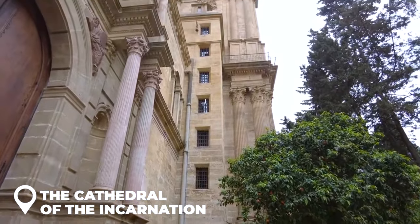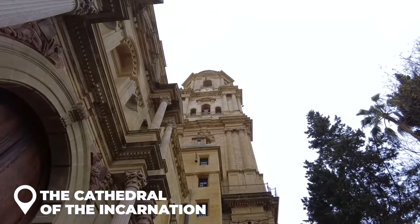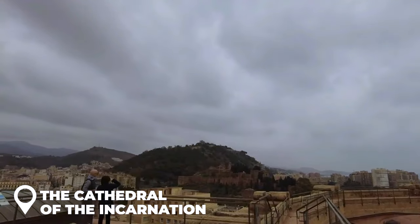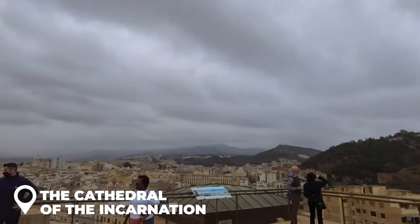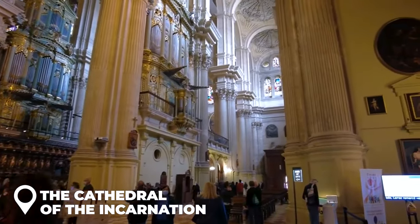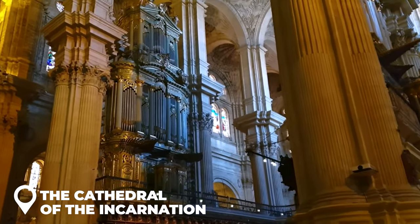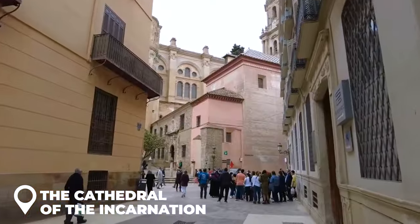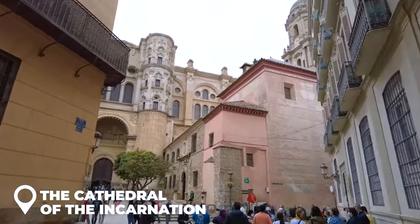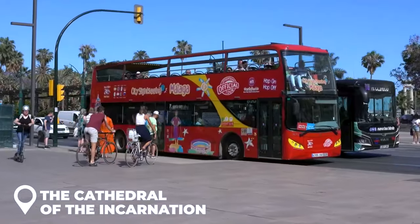Feeling adventurous? Challenge yourself to climb those 200 steps all the way to the top. Trust me, the view is worth it — a crazy awesome 360-degree view of Malaga, the Alcazaba, and Gibralfarro Castle. And before you leave, don't forget to check out the inside: jaw-dropping ceilings, colorful stained glass windows, and an organ with 4,000 pipes. And if walking's not your jam and you want to see everything, there's the hop-on, hop-off bus tour.